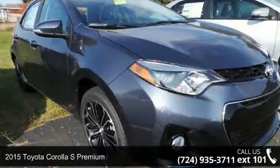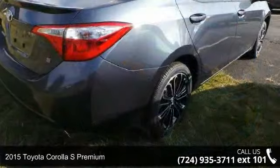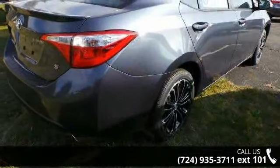Step onto the 2015 Toyota Corolla. This may be the set of wheels you've been looking for. Enjoy these notable features.